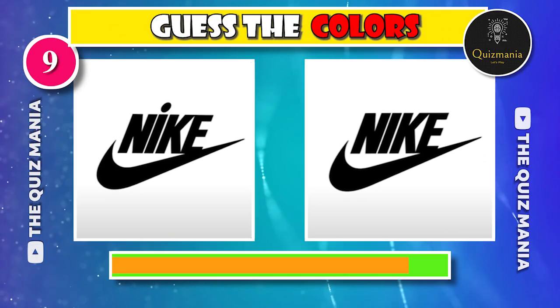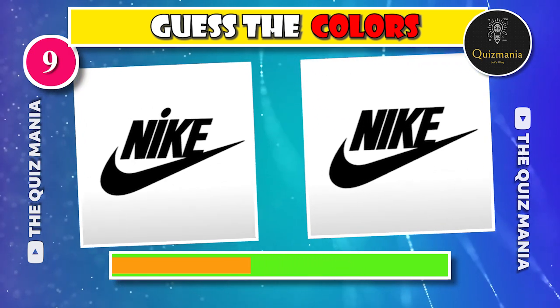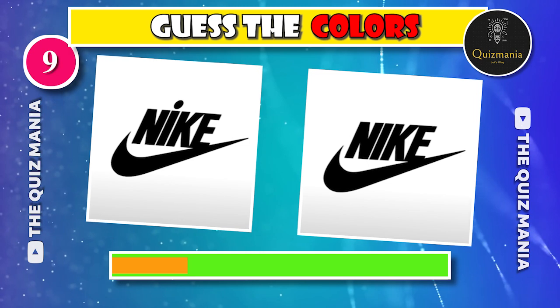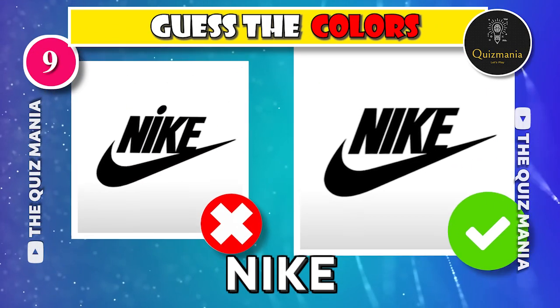Can you guess the correct Nike logo — logo A or logo B? The correct Nike logo is logo B.